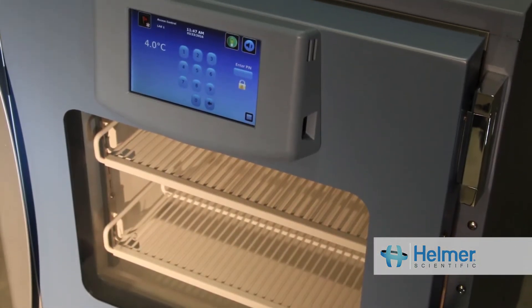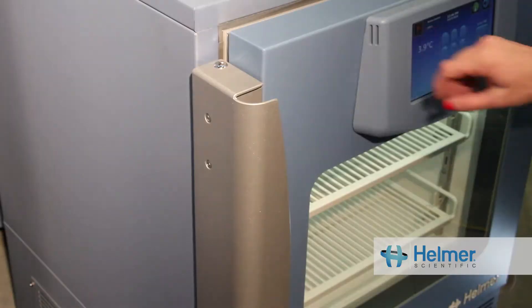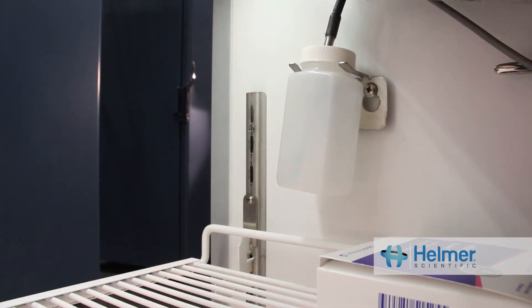Medical grade units are designed with forced air refrigeration, which thoroughly circulates the air inside of the unit, creating a uniform environment. This ensures that every location, whether it is the top shelf or the bottom shelf, is safe for storage.